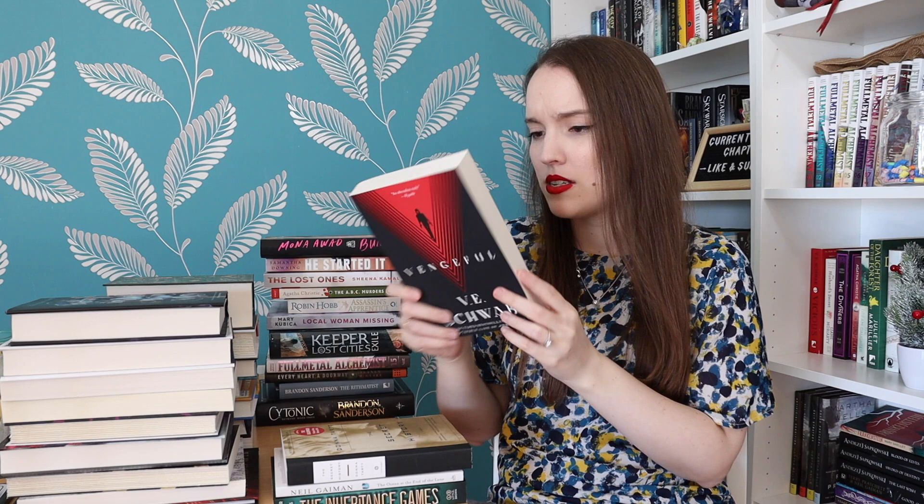Vengeful by V.E. Schwab — the second book in the Villains series. The first is Vicious, then Vengeful, and we also have Extraordinary, which is a graphic novel between the two books, plus a third book coming. This is a sci-fi series where if you have a near-death experience you get superpowers — not every time, but it happens. They do experiments, they have superpowers themselves, and the story continues.